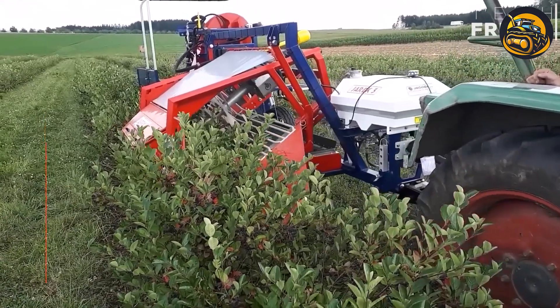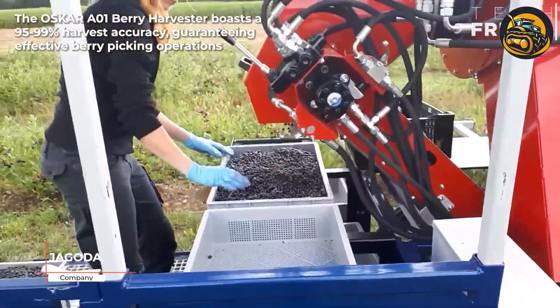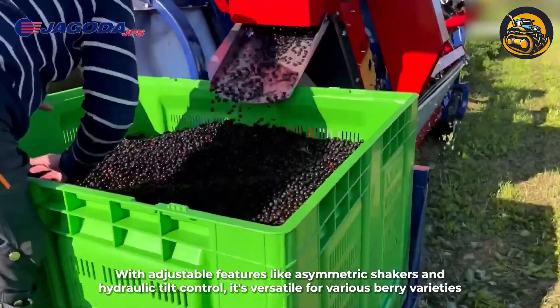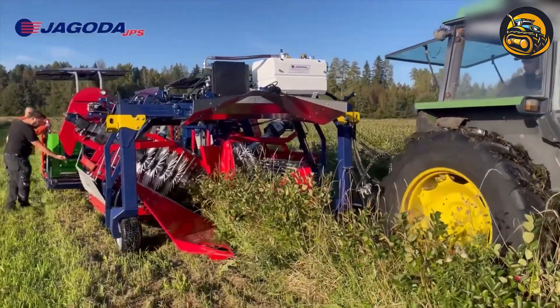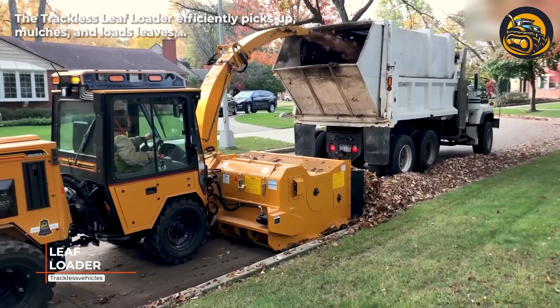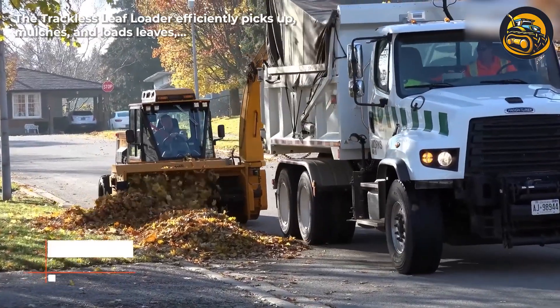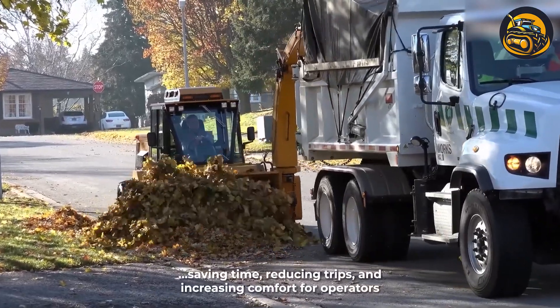The trackless leaf loader boasts 95 to 99 percent harvest accuracy, guaranteeing effective berry picking operations. It efficiently picks up, switches, and loads leaves, saving time, reducing trips, and increasing comfort for operators.